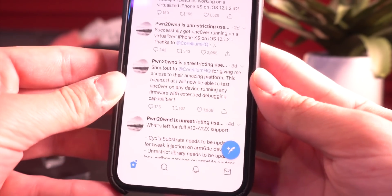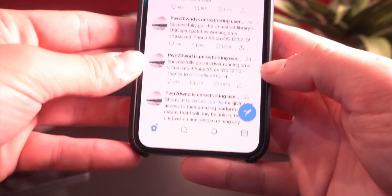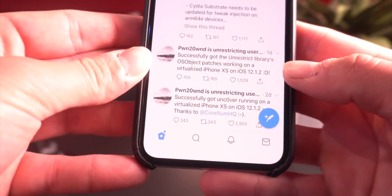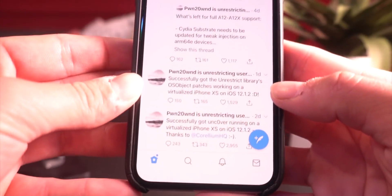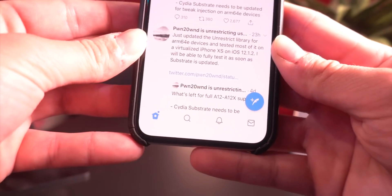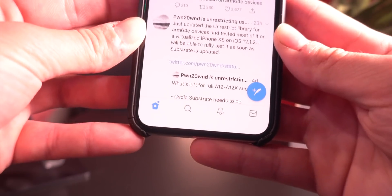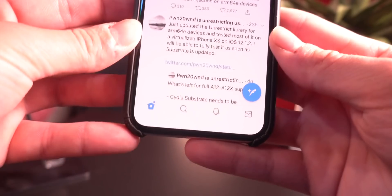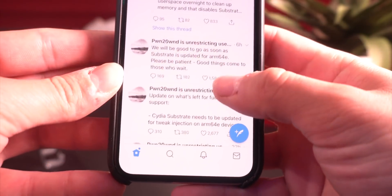Since that update, where are we now? Very quickly, Pwn2Own got his jailbreak utility running on the virtual platform. And just as of yesterday, it sounds like the Unrestrict libraries have been patched and updated to work on A12 on 12.1.2. He tweeted that he's updated the Unrestrict library for ARM64E devices and tested most of it on a virtualized iPhone XS on 12.1.2, and will be able to fully test it as soon as Substrate is updated.